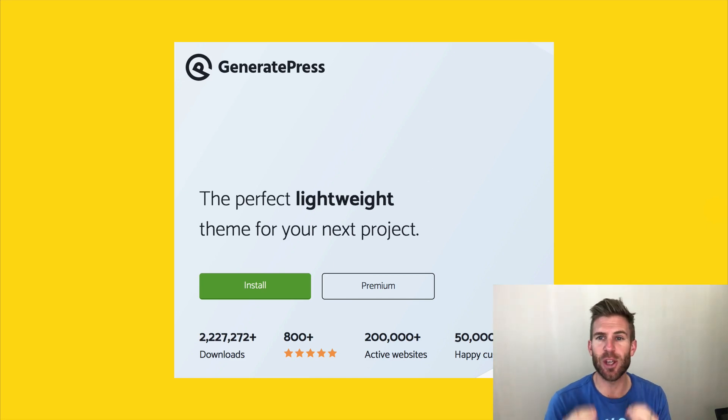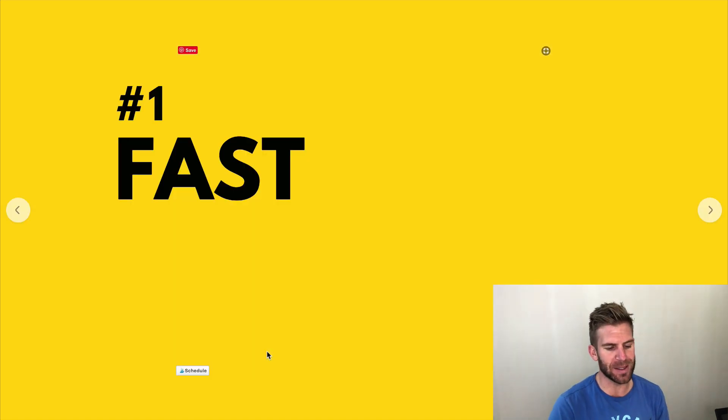Why? Because it is so, so simple. I'm going to go into those reasons, but here it is — it's had over 2 million downloads. It's incredible.